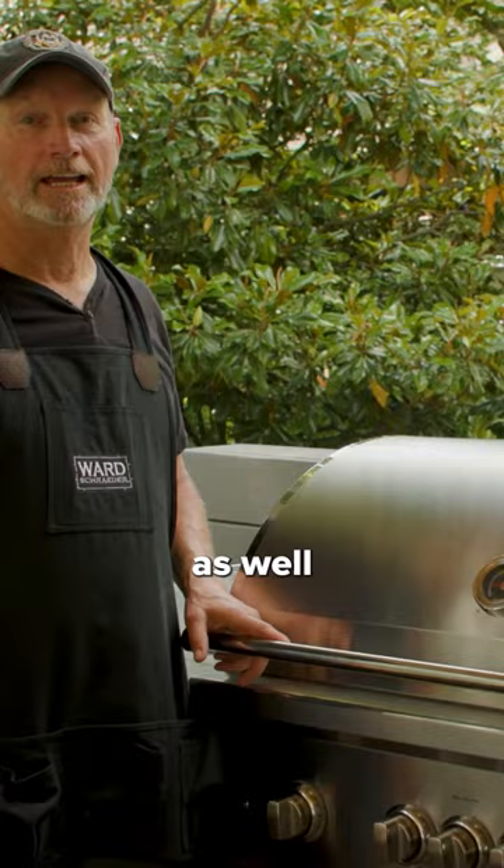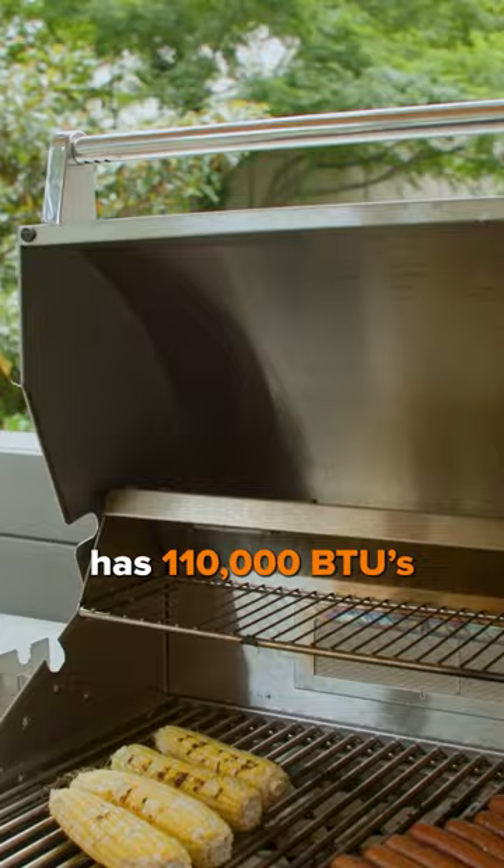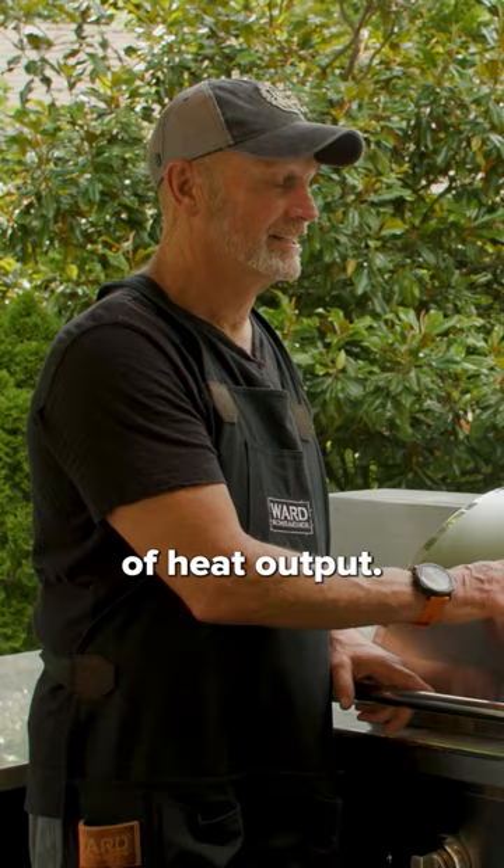It also has LED illuminated knobs and 955 square inches of cooking area. And this thing has 110,000 BTUs of heat output — it just means it's hotter than hell.